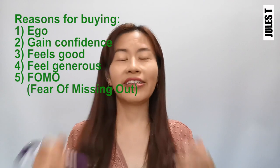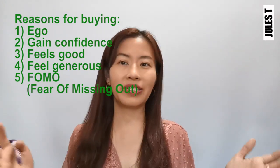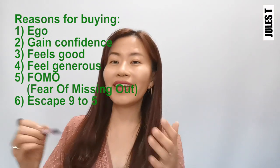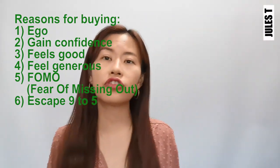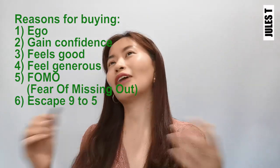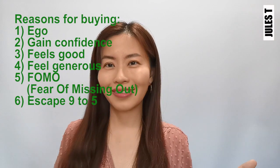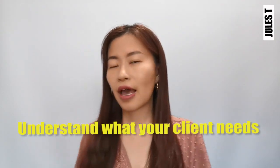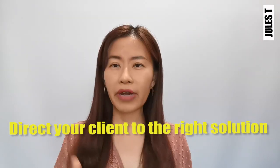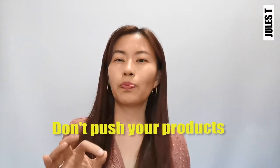Or are they buying a travel package just because they want to escape their nine-to-five job, and this package allows them to go on a one-year honeymoon with their loved ones? You have to understand what your client actually needs, and then you're able to direct them to the products that fit their profile.